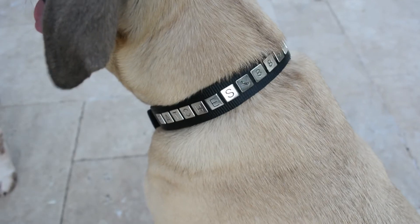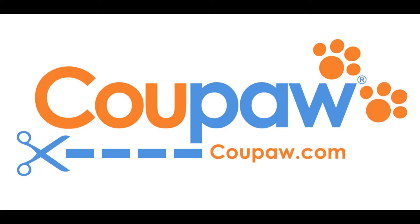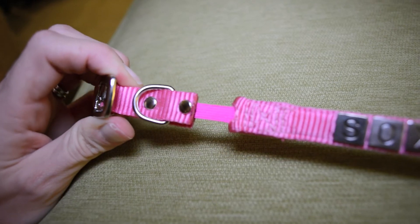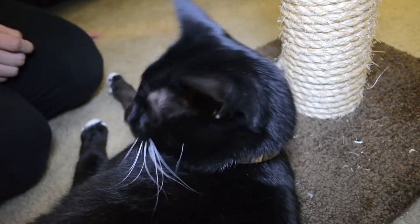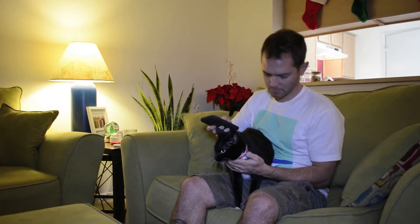No tools necessary. Koopa.com has a great deal running right now on the Identicoller. The Identicoller is made from extra-strong nylon webbing and has a die-cast, nickel-plated buckle. It's available in a variety of eye-catching colors and is the perfect choice to ensure your pet's quick return should he or she wander.